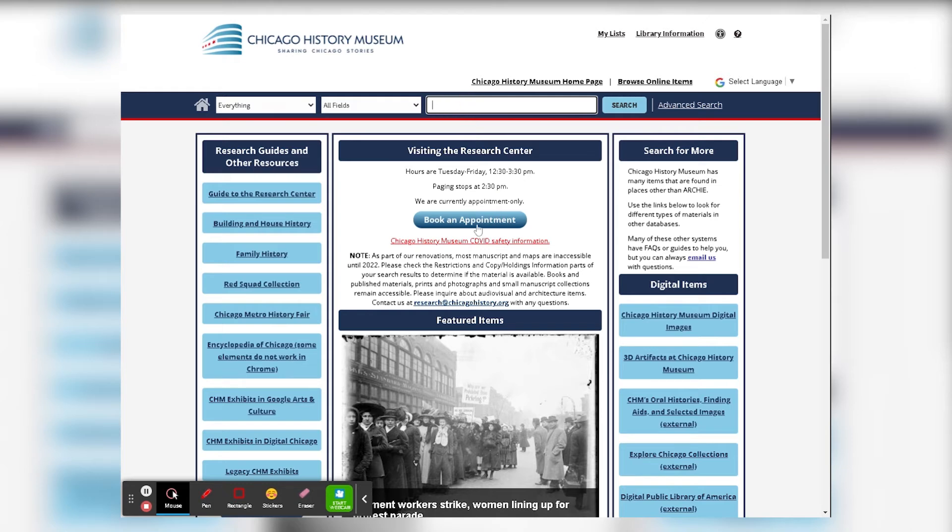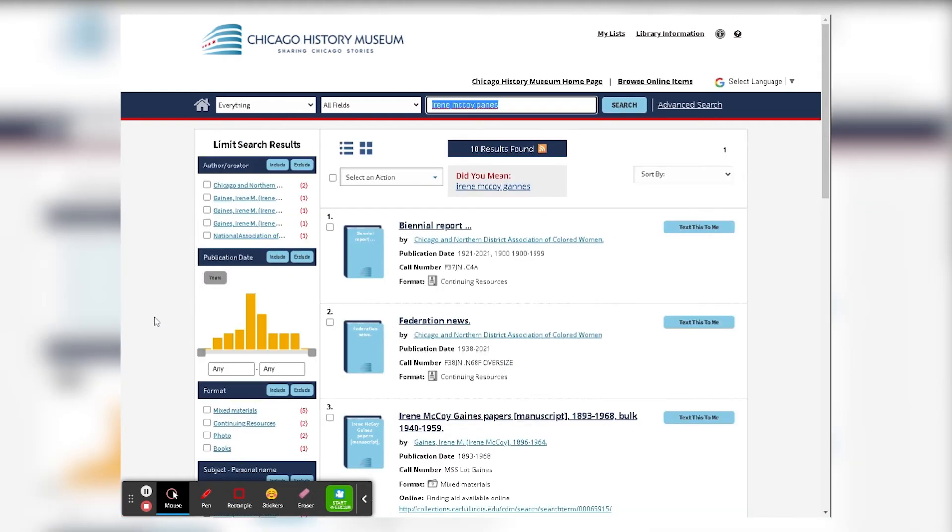One of the great new features is fuzzy searching. So if you're searching for someone and you misspell their name or you don't know how it's spelled, you'll still get results that pertain to that person. For example, even though I missed the 'i' in Irene McCoy Gaines' last name, it still popped up.